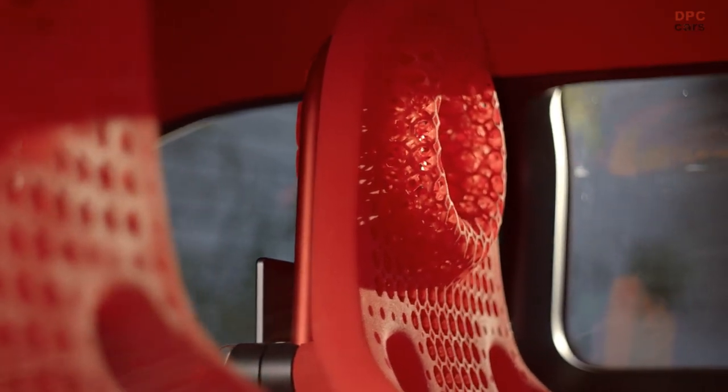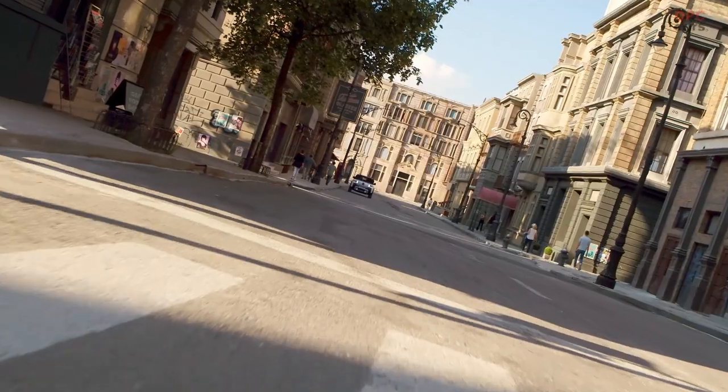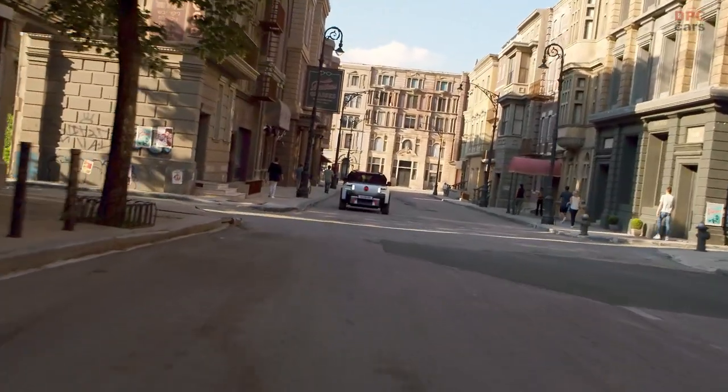Citroën limits its top speed to 68 miles per hour, focusing on urban mobility and not high performance. The car even features the company's new logo.